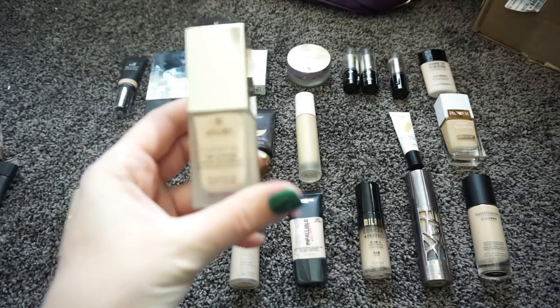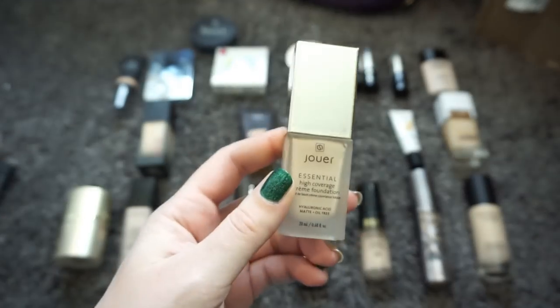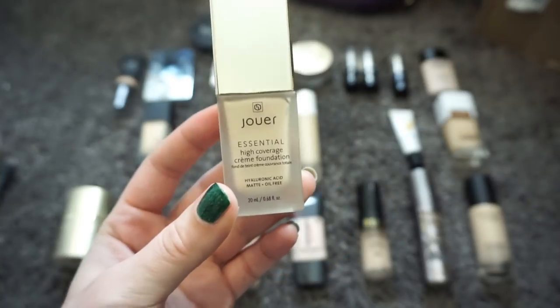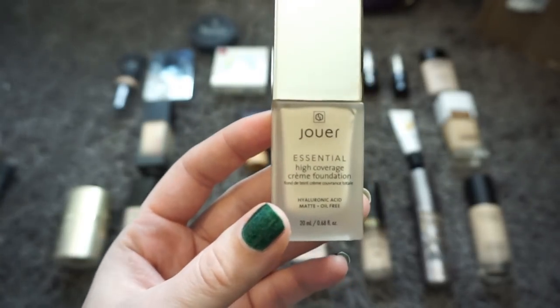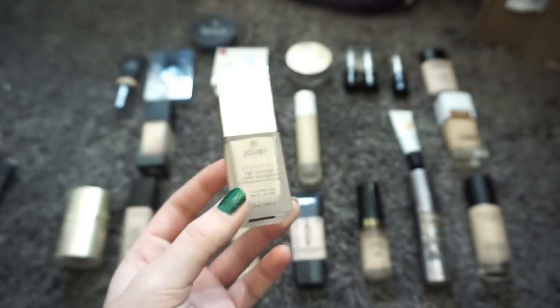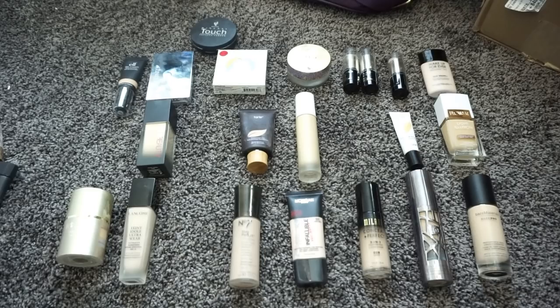Another one I know for sure I'm keeping is my Jouer Essential High Coverage Cream Foundation. This is the most full coverage foundation I've ever used in my life. I could literally wear this for eight hours and it will not gather in any area of my face. I really really like it, so I'm going to be holding on to that one.